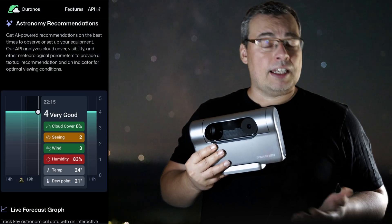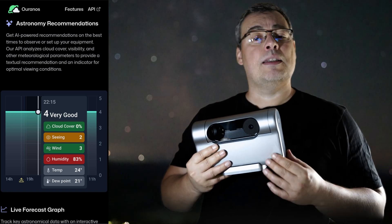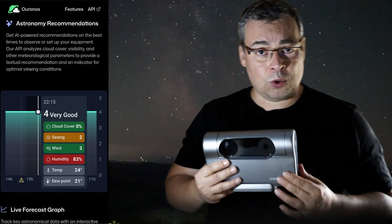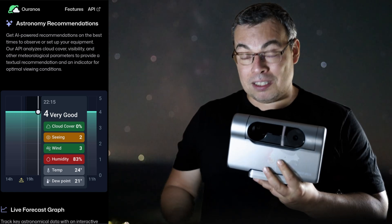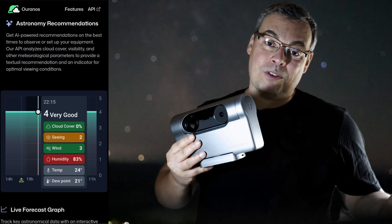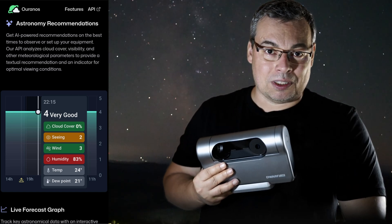Besides this useful data, it also has AI-powered astronomy recommendations that will give you the best time at night to observe or do astrophotography. To get the best images with the Milky Way you need to first find the best location and moment, and an app like this can be the difference between getting good data or bad data.